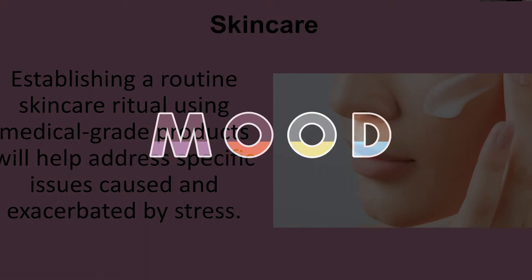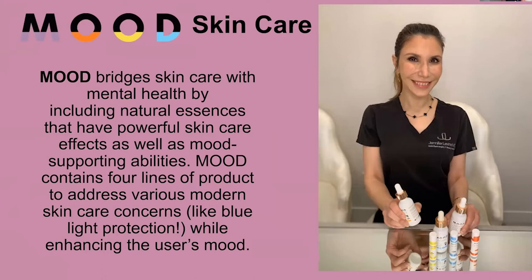There are specific issues that are exacerbated by stress, which is why mood skincare bridges skincare with mental health. It includes natural essences that have powerful skincare effects as well as mood-supporting abilities. There are four product lines to address different skincare concerns while also enhancing your mood.